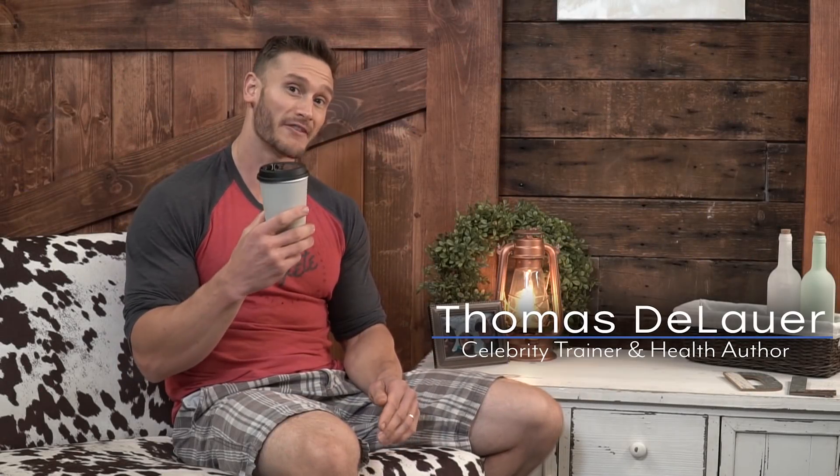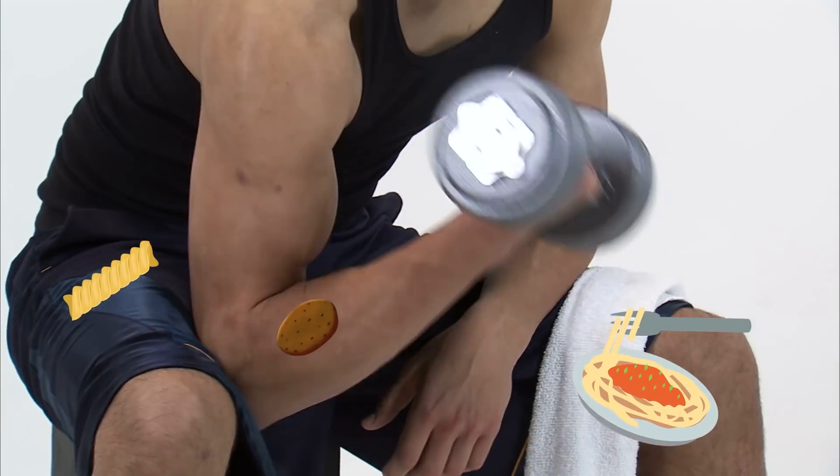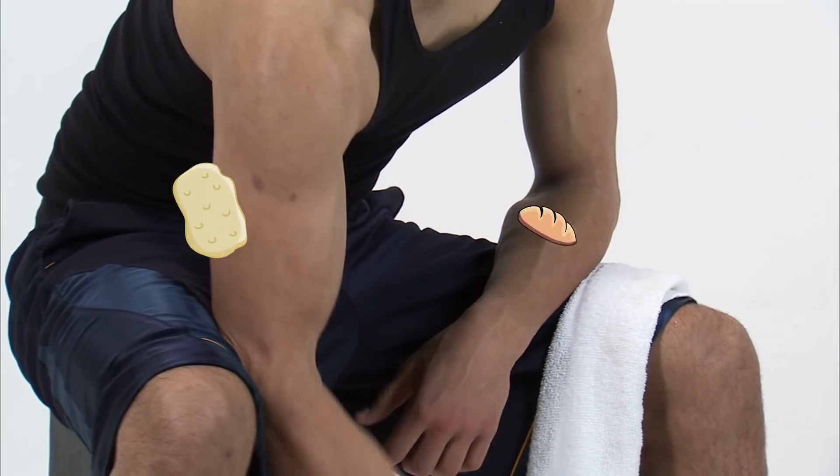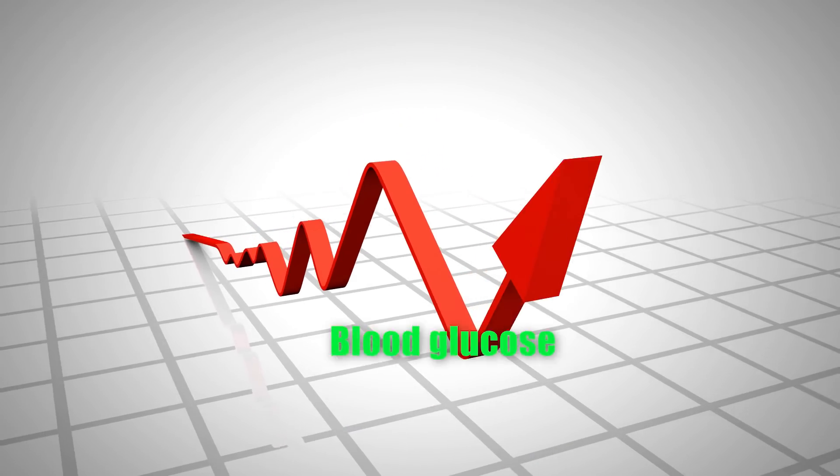I'm going to show you why a cup of coffee, or a little bit of caffeine after your workout, could allow even the smallest amount of carbohydrates to go where they should go — meaning into your muscle rather than into your bloodstream, spiking your blood glucose and kicking you out of a ketogenic or low-carb state. I'm going to show you how you can use caffeine to time carbs perfectly, whether you are keto or not.